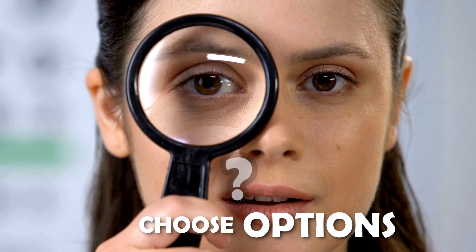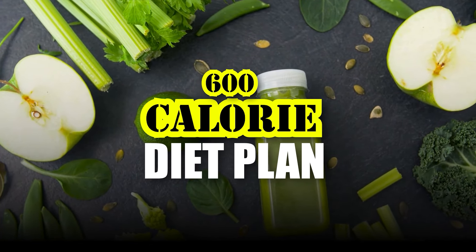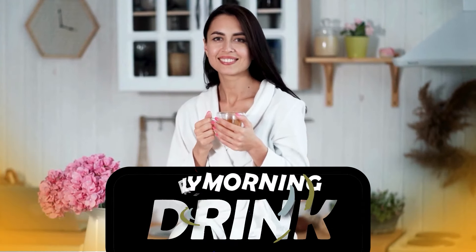So here we will see what options we will choose for our meals in a 600 calorie diet plan for weight loss, which will help lose 6 kg in 6 days. Let's start with our early morning drinks.